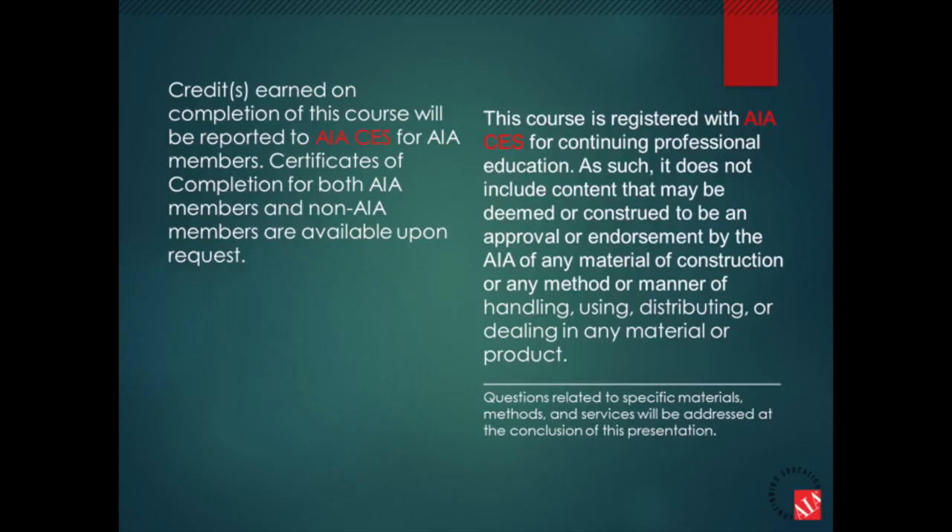Credits earned on completion of this course will be reported to AIA CES for AIA members. Certificates of completion for both AIA members and non-AIA members are available upon request. This course is registered with AIA CES for continuing professional education. As such, it does not include content that may be deemed or construed to be an approval or endorsement by the AIA of any material or construction or any method or manner of handling, using, distributing, or dealing in any material or product.